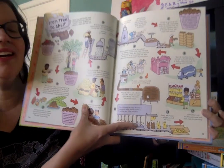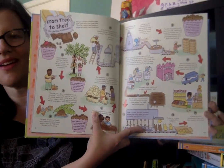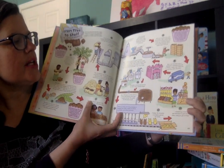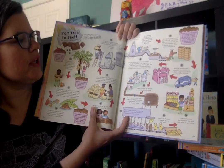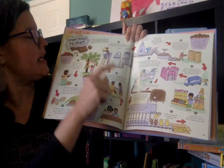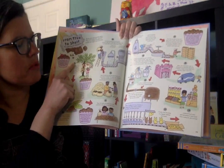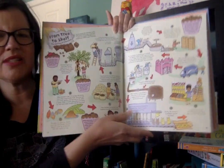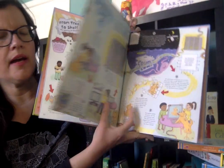This one is really cool — it's chocolate. How it starts out from a tree and how it's transformed into that yummy chocolate bar. The cool thing is that each journey is a double-page spread. It starts with number one, so you follow the numbers around the book — just little snippets that trace the journey.